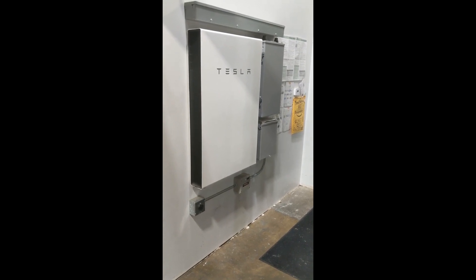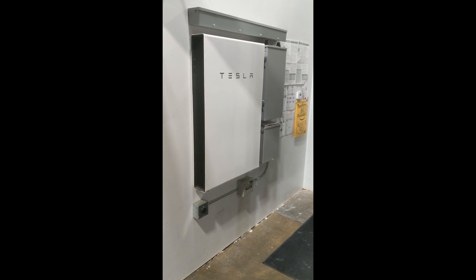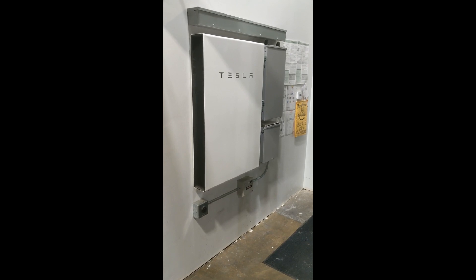Hi, we're here in A&R Solar's Seattle warehouse giving you a test drive of Tesla's Powerwall system. We installed this about a year ago, and since then we've installed about 300 of them. They have been very popular for providing backup power.